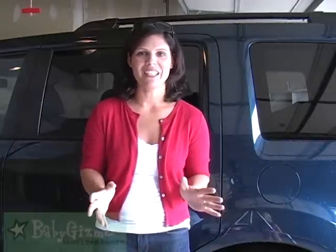Hi everybody, it's Holly Schultz from BabyGizmo.com. Today I want to show you a really cool car seat.